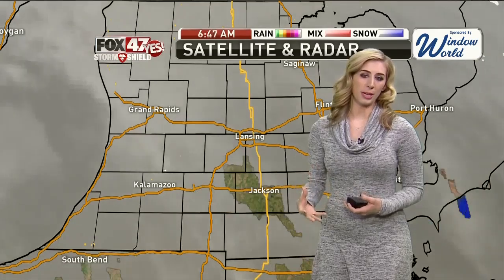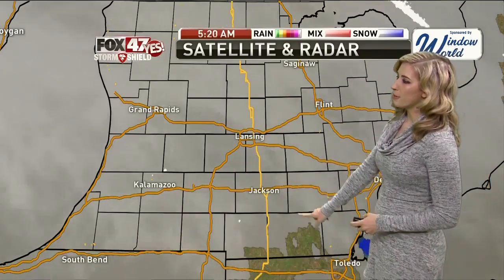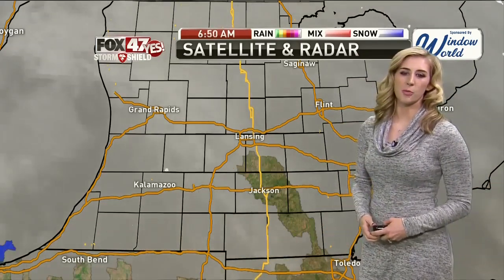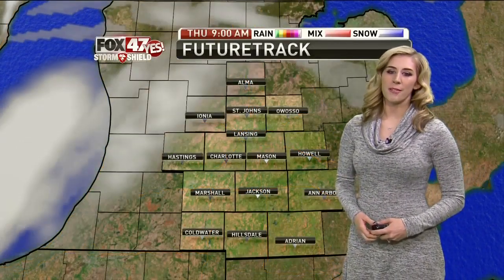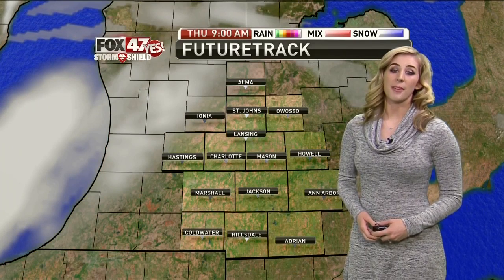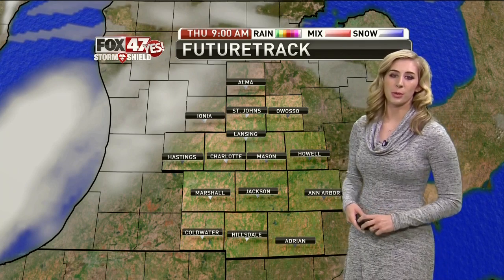Highs in the 40s by later on. Looking at satellite and radar this morning, we're starting off with clouds and maybe a few peaks of sunshine once the sun rises close to around 8 o'clock. We will notice an increase in cloud cover throughout most of the day, and that will be followed by some rain later tonight. That precedes a lot of active weather as we head into the weekend, so we'll break it down in your future track hour by hour.